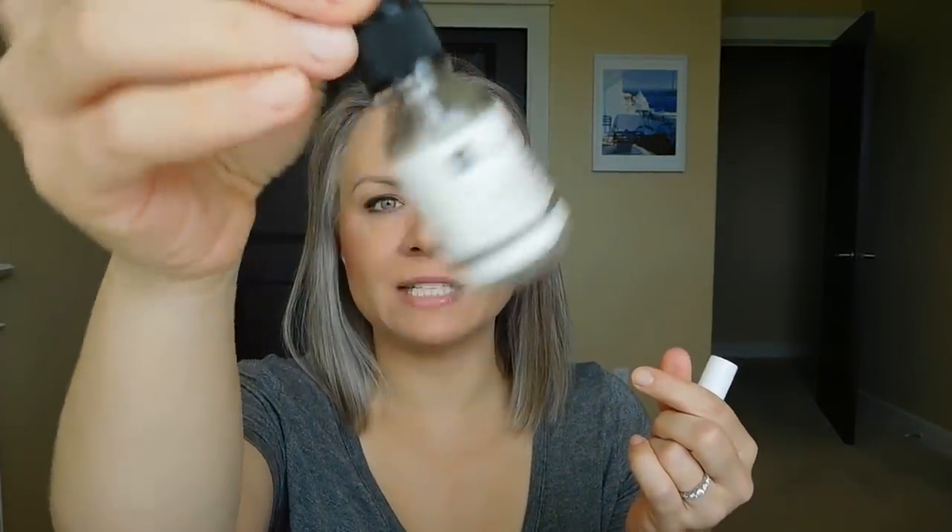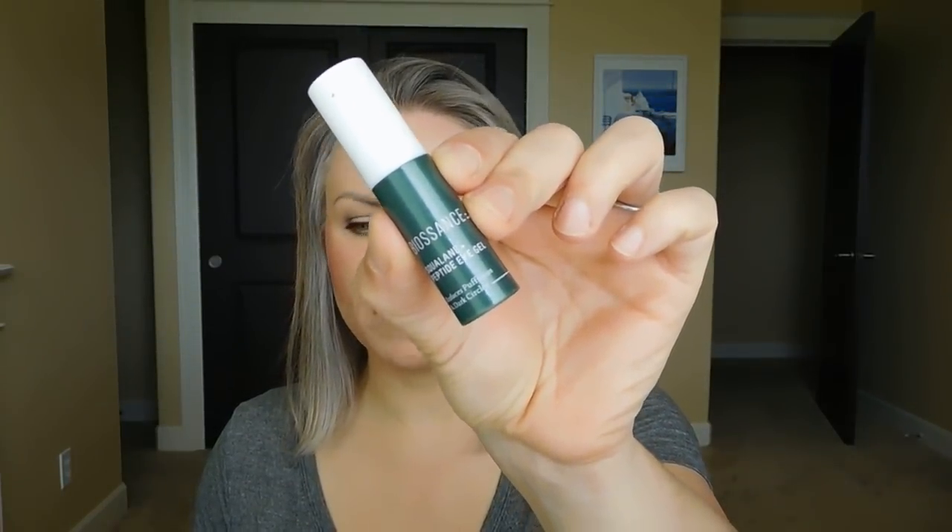Dr. Botanicals Moroccan Rose Superfood Facial Oil — I love this, it's completely gone, but I have backups because I was actually able to find it at Costco. This is a really nice oil that has more of a watery texture — almost like an essence. It adds a little boost of moisture, and what I love most is the smell: very relaxing. I could put it at any point in my skincare routine because it's not very occlusive — it doesn't have to go at the end, it can go towards the middle, or I can mix it into my moisturizer. A really great product.